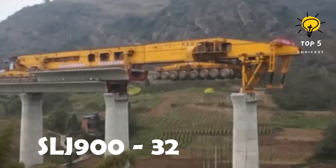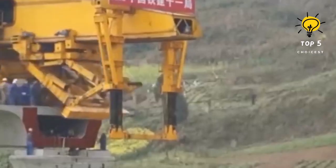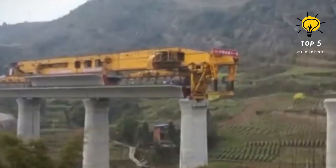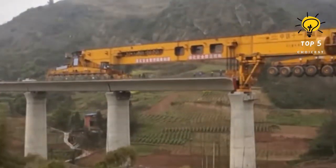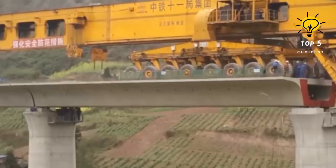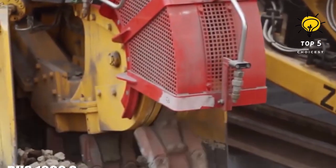Number 4: SLJ-932. The SLJ-900-32 bridge girder erection mega-machine is an engineering marvel designed for the rapid and efficient construction of bridges. Developed by the Beijing Wild Joint Machinery Company, this colossal machine places prefabricated bridge segments with unparalleled precision and speed. With a maximum span-carrying capacity of 32 meters, the SLJ-900-32 plays a crucial role in revolutionizing large-scale infrastructure projects, combining cutting-edge technology with heavy-duty functionality to redefine the possibilities of bridge construction.